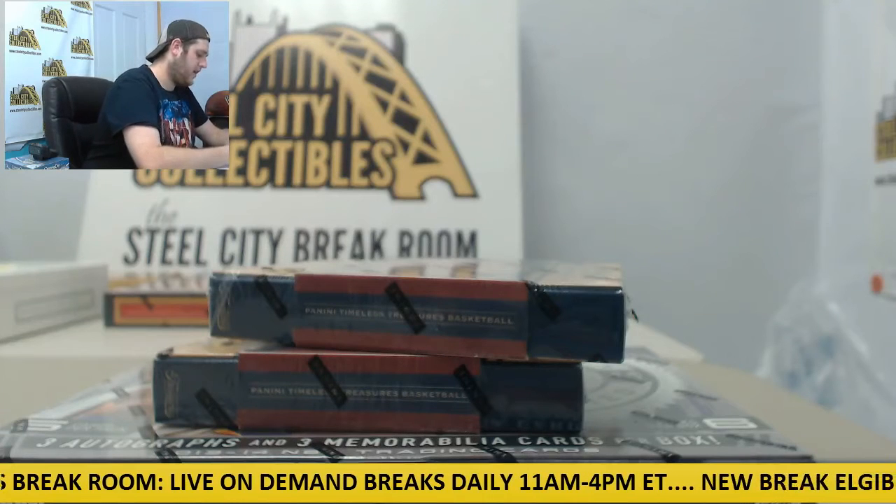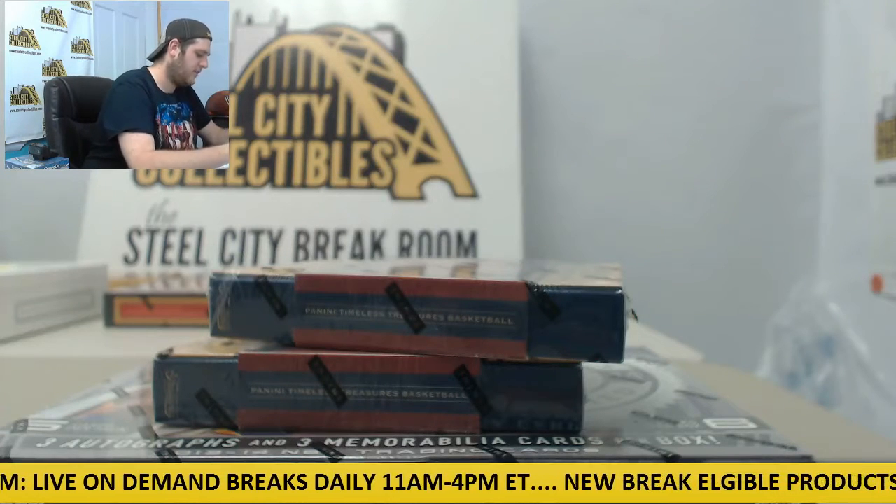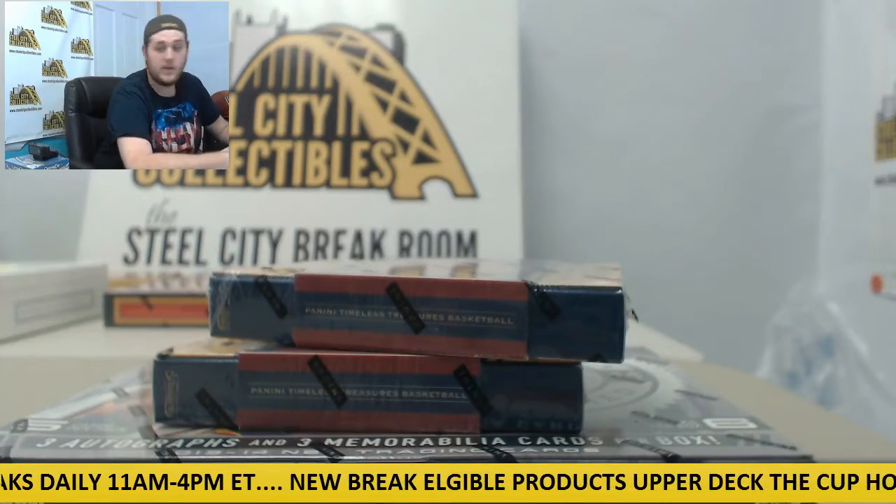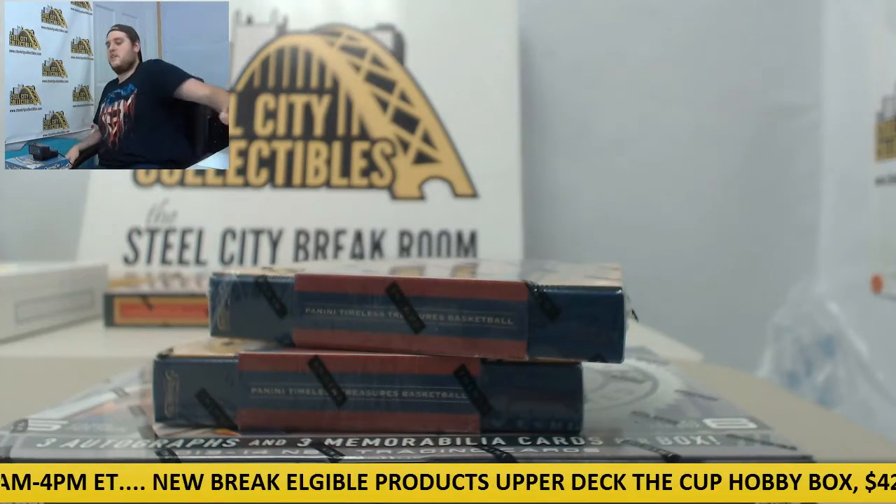Breaking now for Lee. I've got two boxes of 2013-14 Panini Timeless Treasures and one 2013-14 Panini Totally Certified Basketball. Good luck, Lee. Thanks for breaking with us. Let's see what we can get for you.